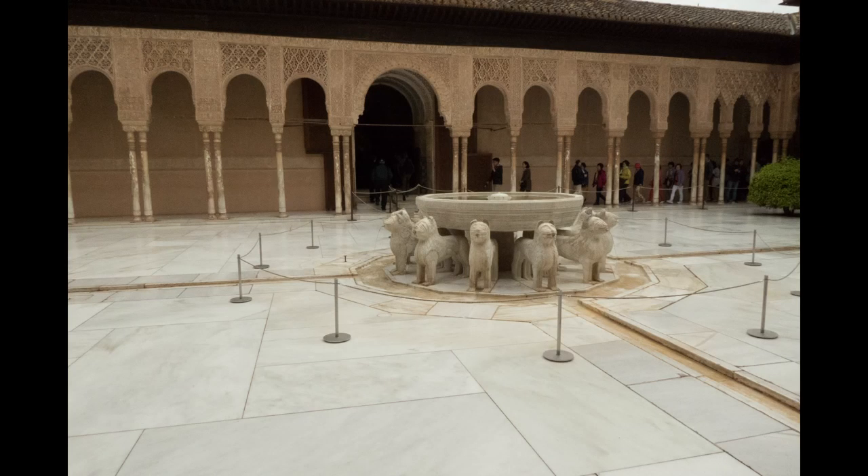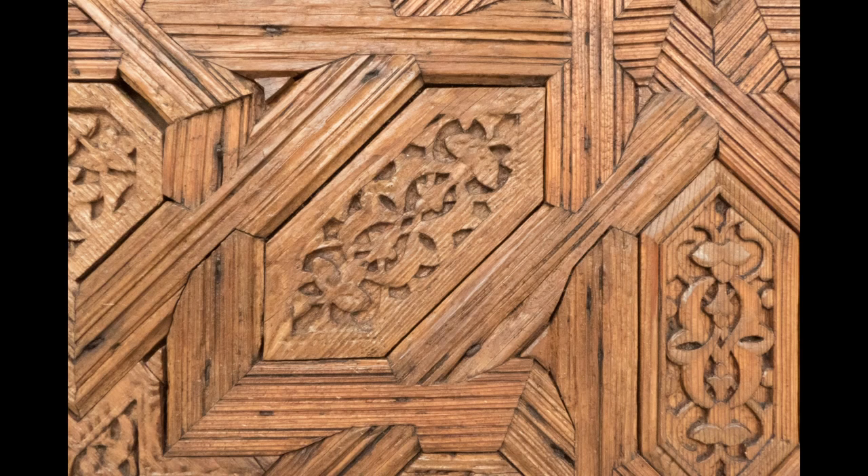The Court of the Lions is an oblong courtyard surrounded by low galleries supported by 124 white marble columns. In the center of the court is the Fountain of Lions, an alabaster basin supported by the figures of 12 lions in white marble — symbols of strength, power, and sovereignty.